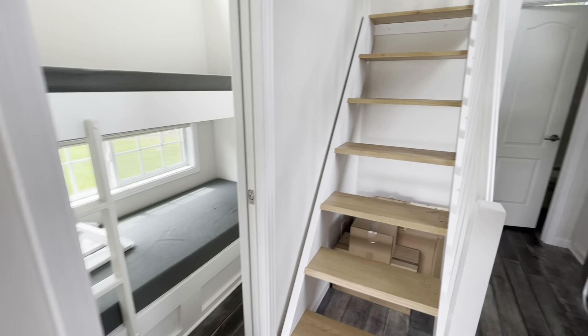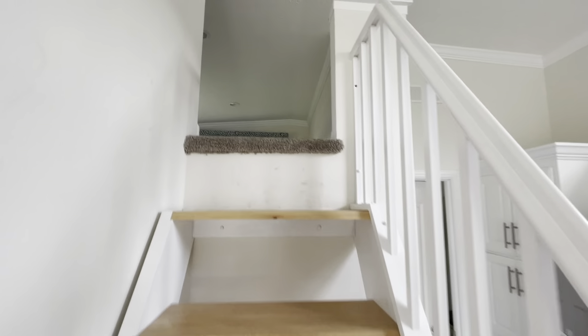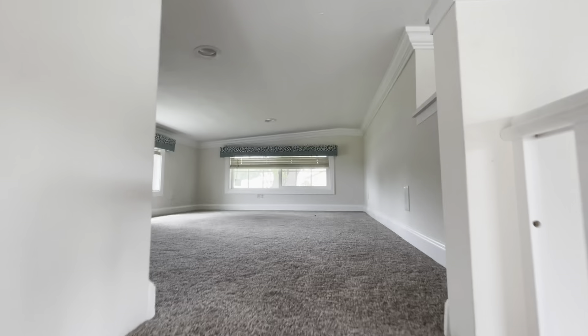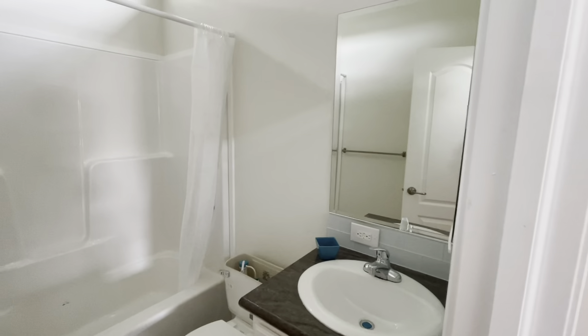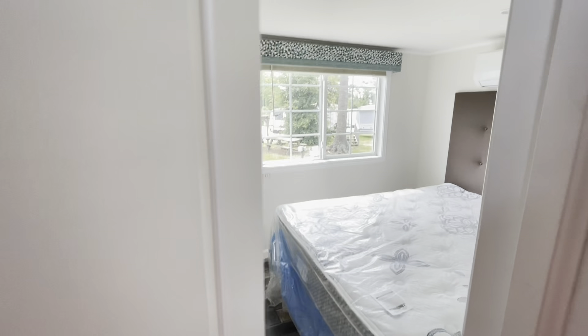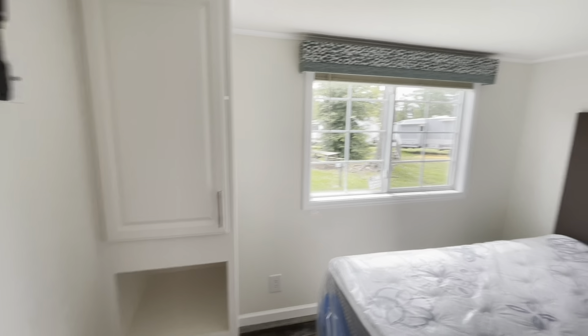You do have a bunk room and a loft, and the bathroom has a tub shower. The master suite has the mini split in it as well.